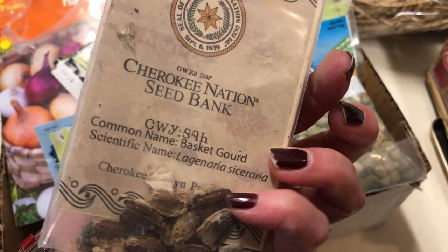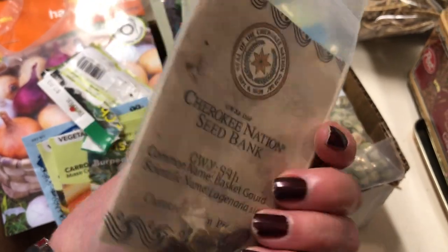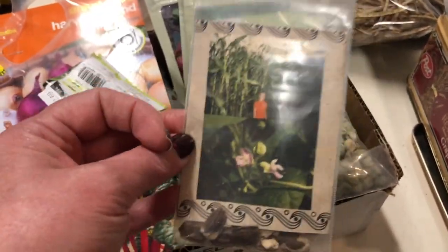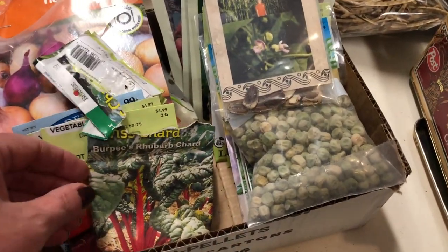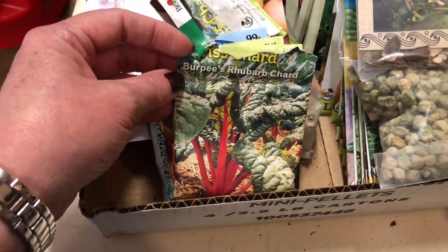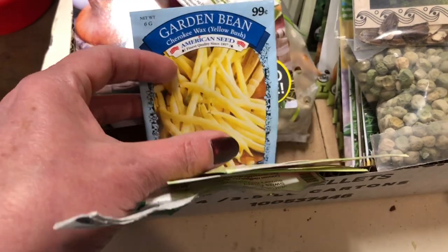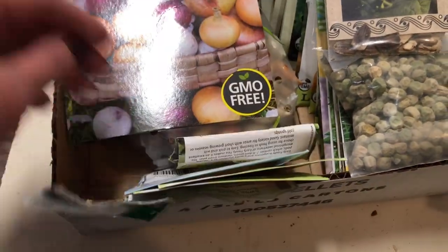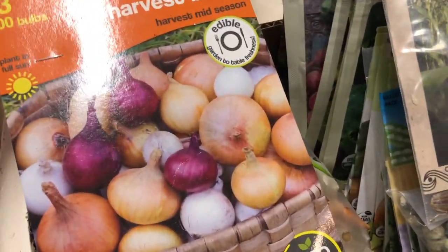These are some basket gourd seeds — they come from Cherokee Nation. If you are a tribal member, you can get seeds from the seed bank and they're heirloom. And some rhubarb chard, some carrots, and some wax beans. I believe this is peas, and some onions.